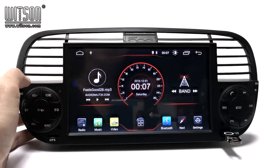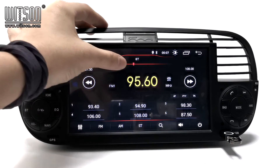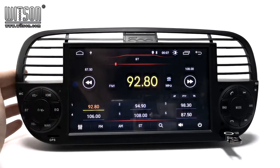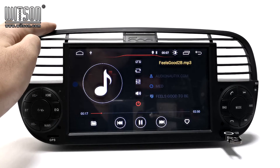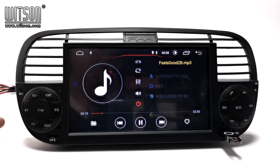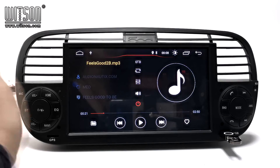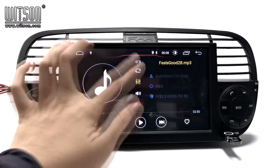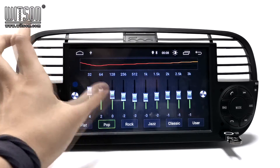It has radio. You can long press to save your radio station. Music — you can click here to switch between these two parts. We also have DSP function that you can adjust by yourself.